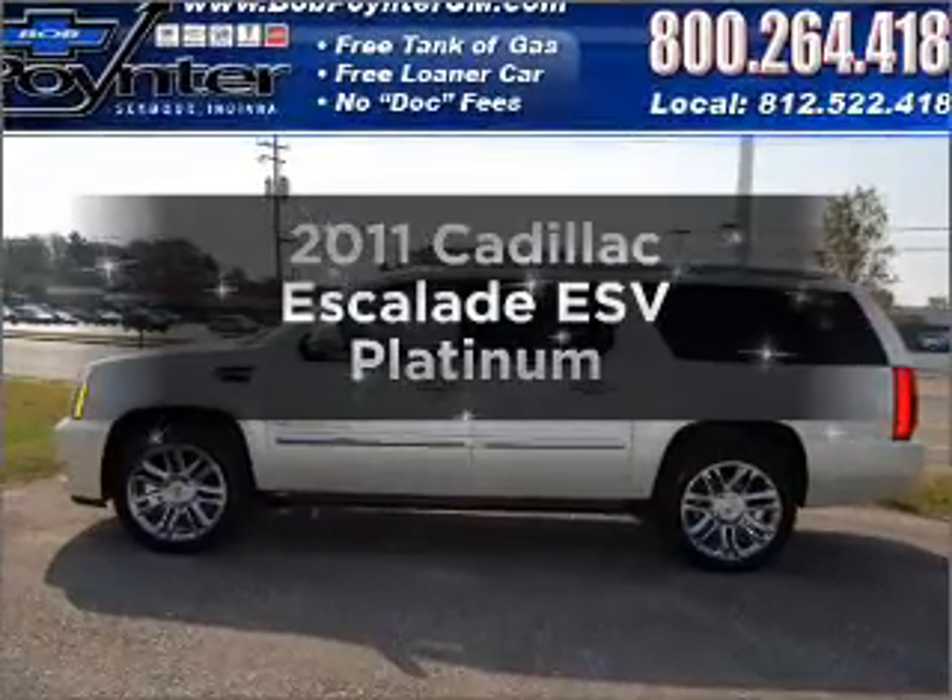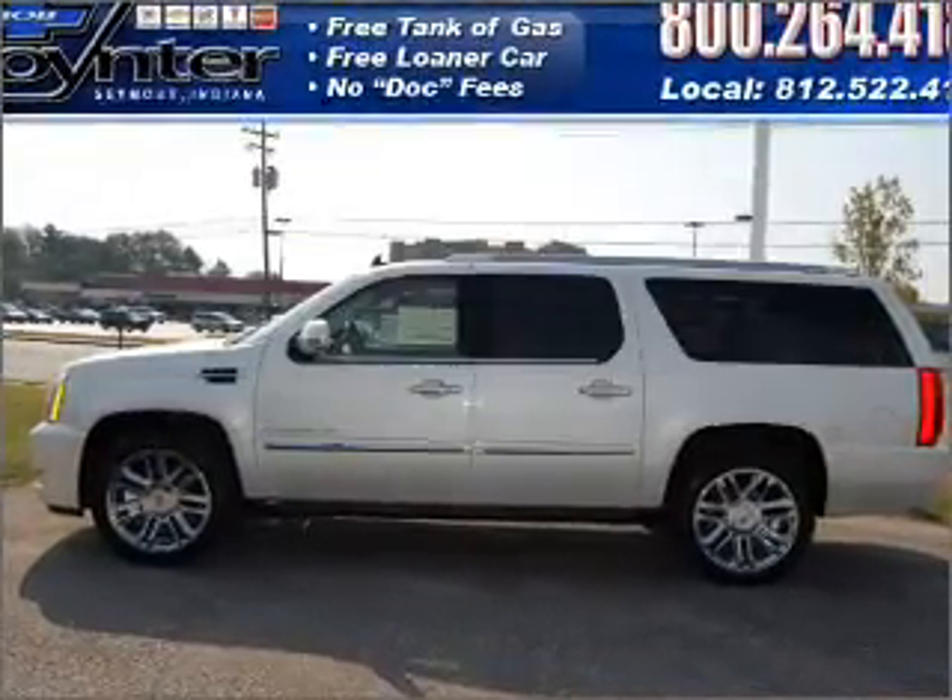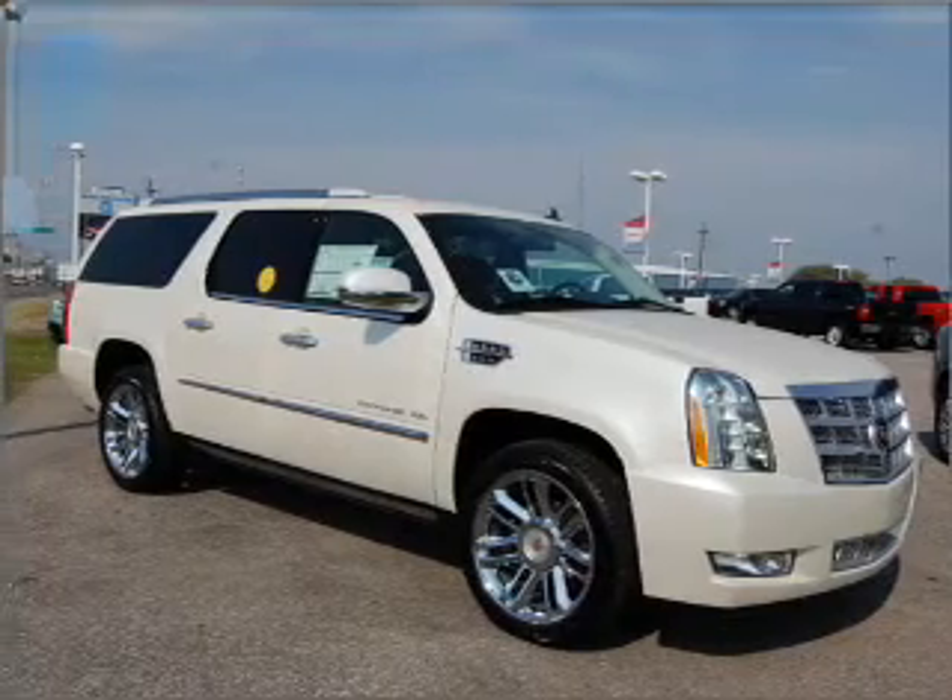Presenting the 2011 Cadillac Escalade ESV. Travel the roads in style and comfort in this great vehicle.